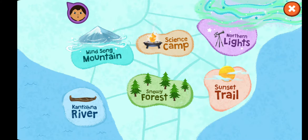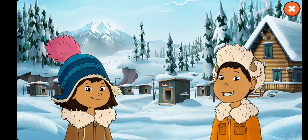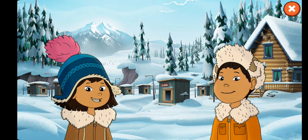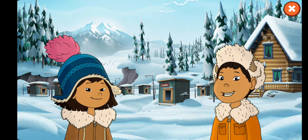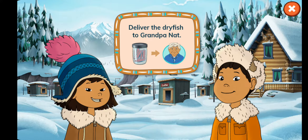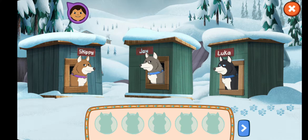Sled dog dash! Choose a sledding mission. Science camp. Hi everyone, it's me Molly, and I'm Tui. Grandpa Nat is visiting Nina at science camp. I think we should bring him a gift, like yummy dry fish. We can take my dogs on a sledding mission. Let's go! Our mission: deliver the dry fish to Grandpa Nat.